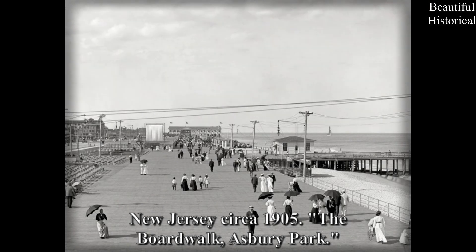New Jersey, circa 1905: The Boardwalk, Asbury Park.